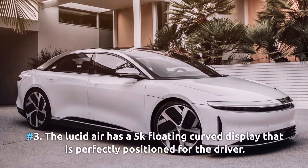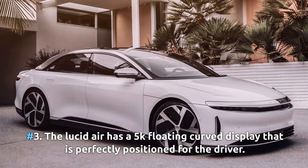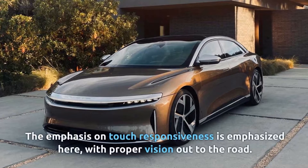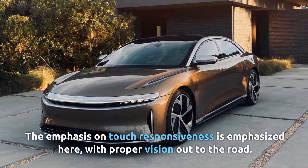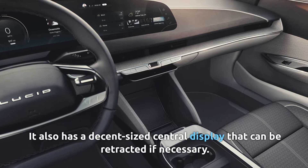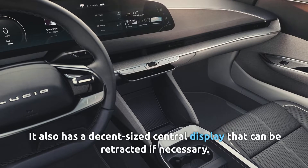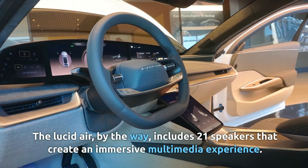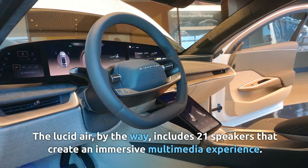Number three: the Lucid Air has a 5K floating curved display that is perfectly positioned for the driver, with an emphasis on touch responsiveness and a proper vision out to the road. It also has a decent-sized central display that can be retracted if necessary. The Lucid Air also includes 21 speakers that create an immersive multimedia experience.